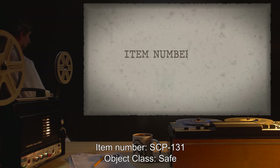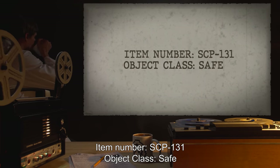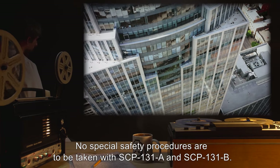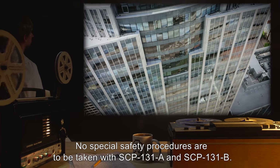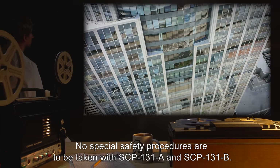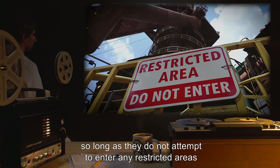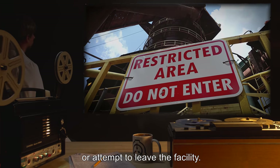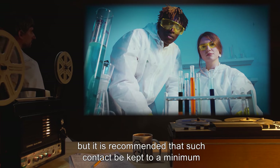Item number SCP-131. Object class: Safe. Special containment procedures: No special safety procedures are to be taken with SCP-131-A and SCP-131-B. They are free to travel about Site 19 so long as they do not attempt to enter any restricted areas or attempt to leave the facility. Casual contact with the subjects is permitted.